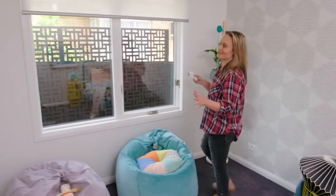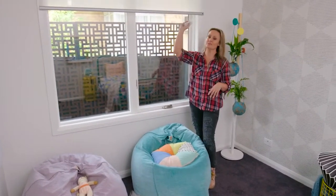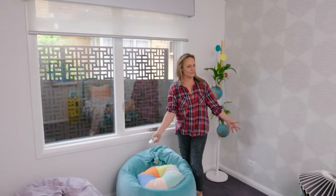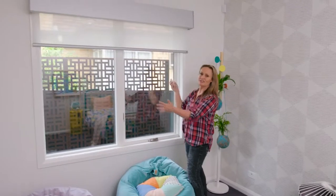I talk about the blinds a lot in this house and there's a reason for that — they're really quite amazing. These blinds in the kids' room are no exception, absolutely brilliant. And how beautiful is this room, by the way? Julie has done such a great job. For a start, these blinds are in a children's room.